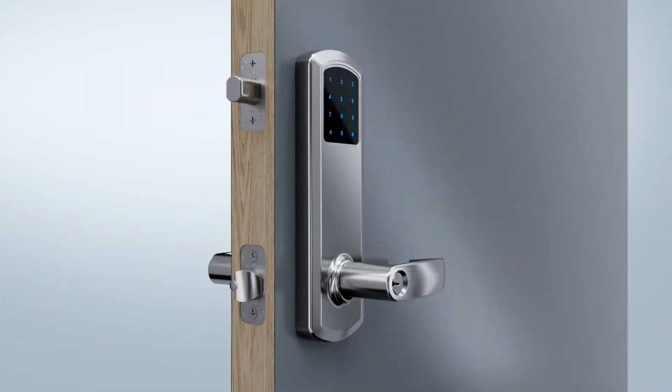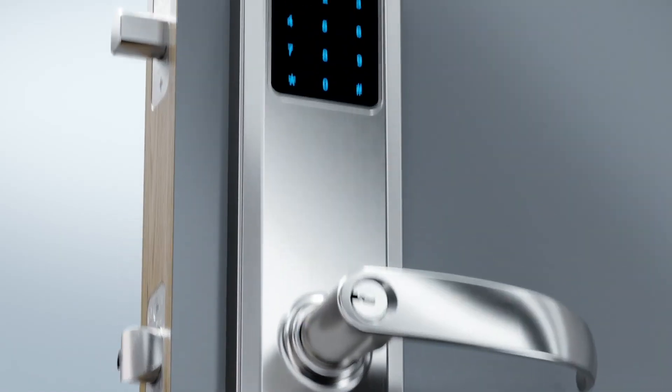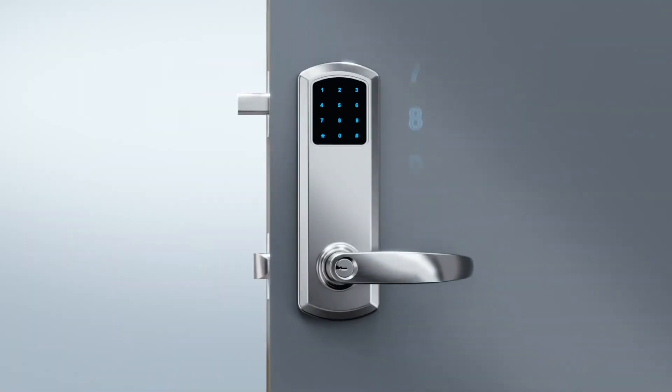Discover the new standard in advanced security locks — eGenius by Townsteel. eGenius is the only keyless interconnect lock with two locks in one, providing secure access through a dead latch and deadbolt system that works together.